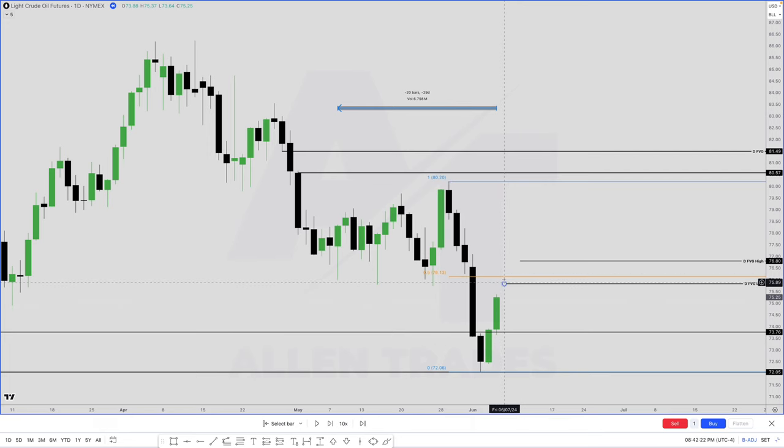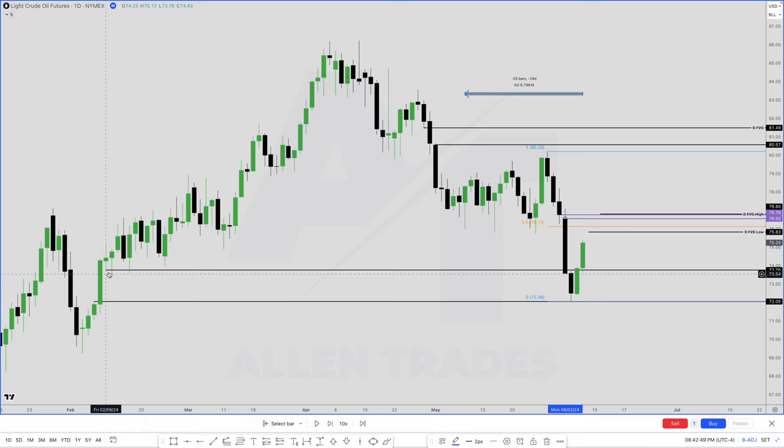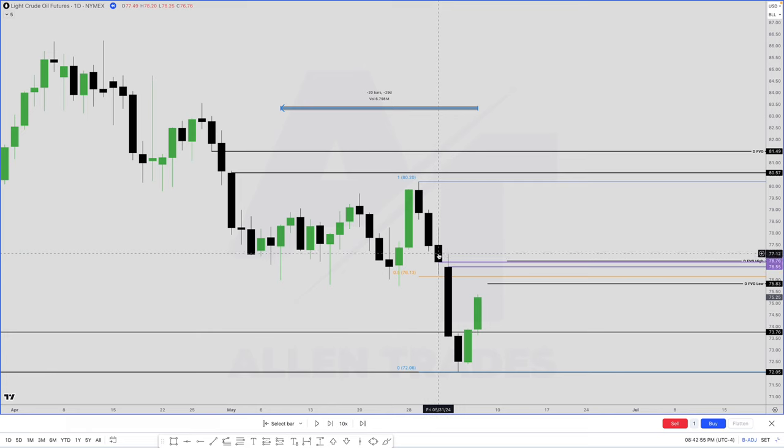On Friday, my bias becomes bullish and we have all of these imbalances. We have a volume imbalance right here — what is a volume imbalance? It's basically when the bodies do not touch each other. We had the fair value gap back here because the high of this candle did not touch the low of this candle. Now we have a volume imbalance because the bodies of this candle and the body of this candle do not touch each other — that's a different type of gap in price.